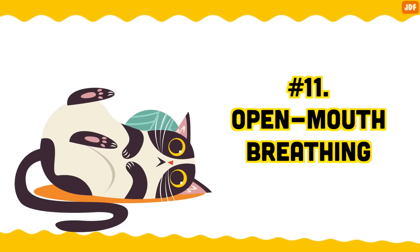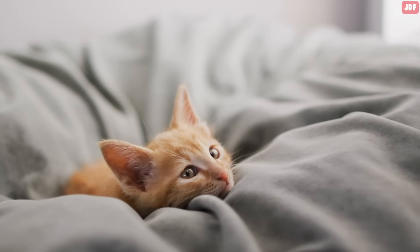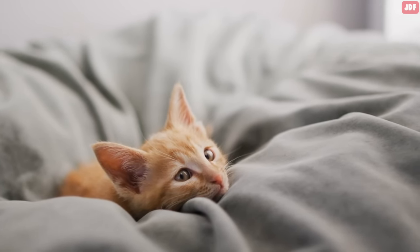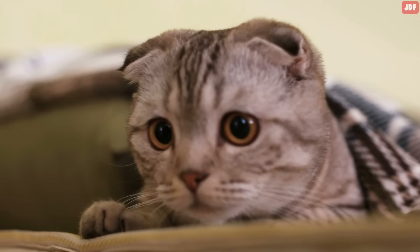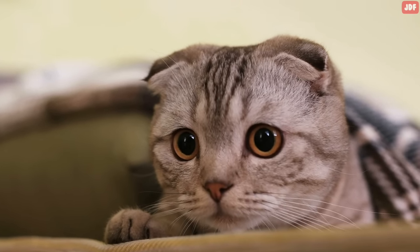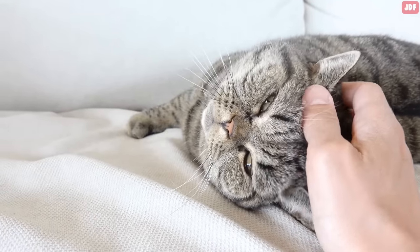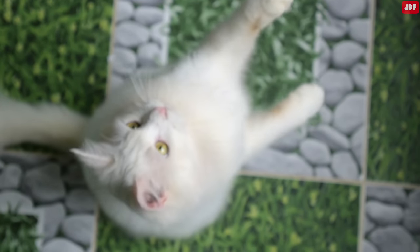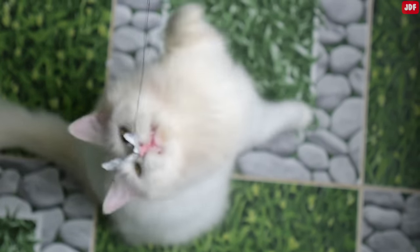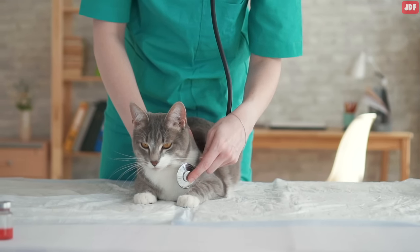Number 11: Open mouth breathing. Generally, you shouldn't be able to hear or see your cat breathing unless you look and listen very closely. If your cat's breathing seems noisy, fast, or is causing their belly to move a lot, this is often a sign of an underlying issue. It's also important to be aware that cats nearly always breathe through their nose. If your cat isn't hot, stressed, or tired from exercise, but they are breathing through their mouth, it's a sign that a disease process is occurring and a vet visit is necessary.